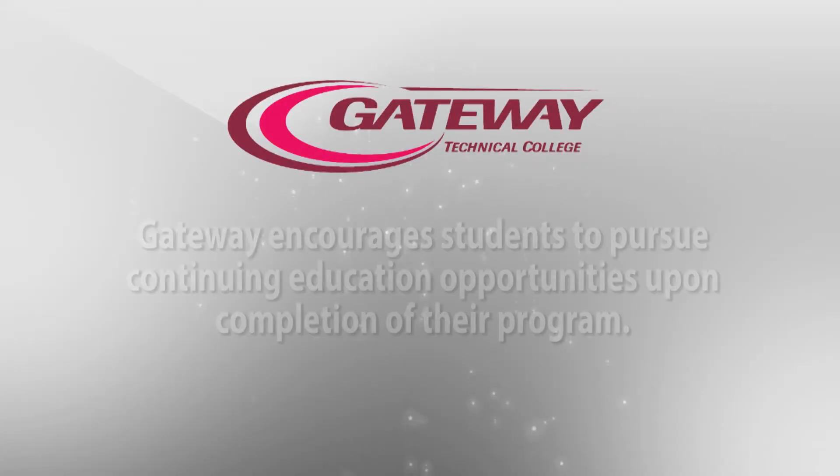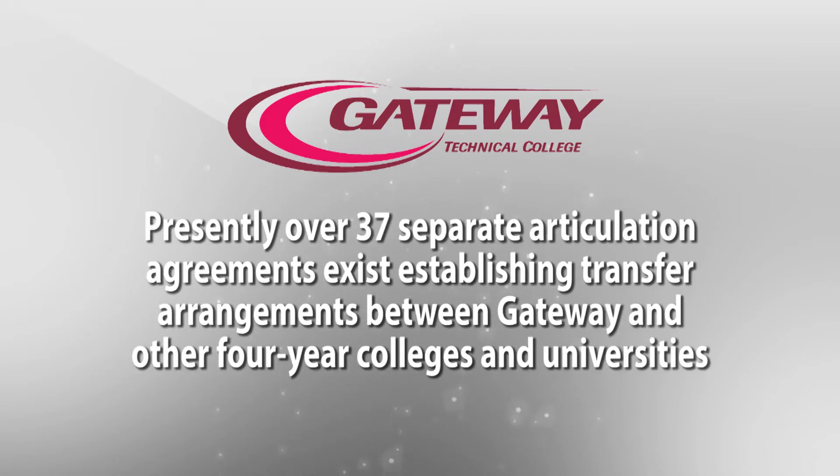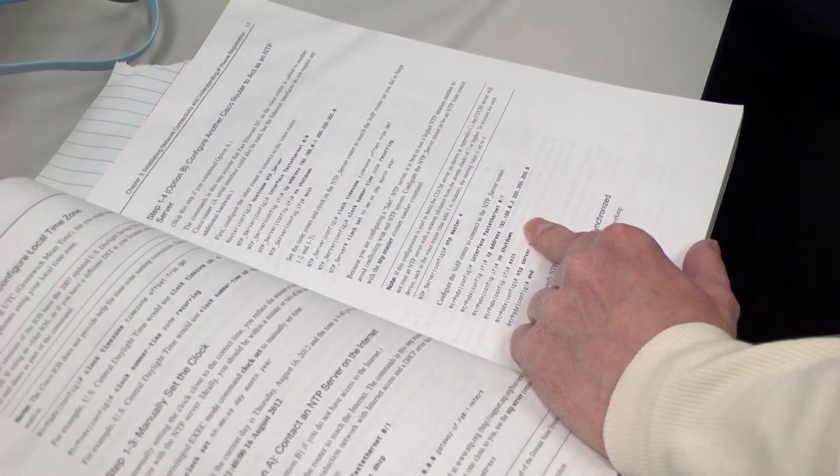Gateway has partnered with area four-year colleges and universities to ensure that credits earned will be accepted towards further education. We have many articulation agreements — sometimes called two-plus-twos — with different schools. For example, MSOE in Milwaukee.